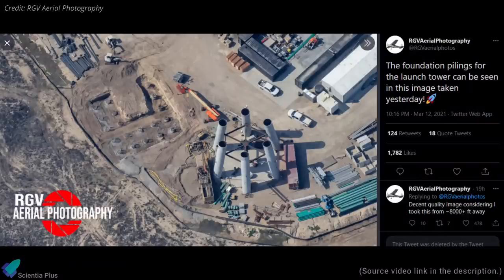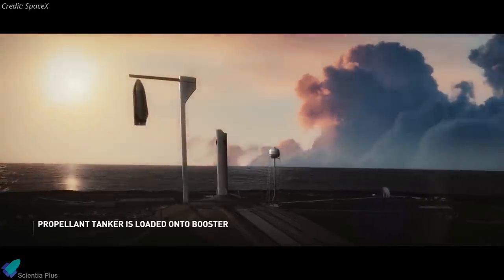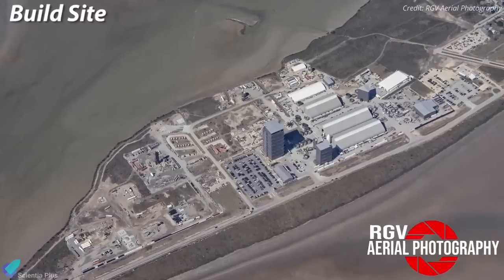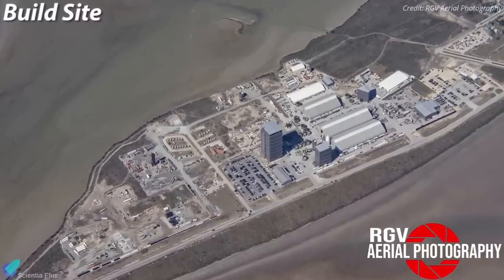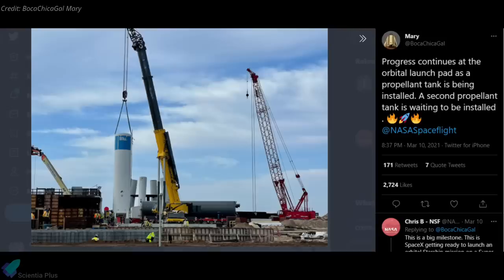In a recent aerial image captured by RGV Aerial Photography, we can see the foundation pilings for the orbital launch tower near the orbital launch mount. The Starship orbital launch tower will be a massive structure capable of raising and lowering the Starship above the Super Heavy booster. SpaceX is currently working to stack the tank sections of Super Heavy prototype Booster BN1 inside the high bay. Propellant storage tanks are also being installed near the orbital launch mount to support flights of the Super Heavy booster.